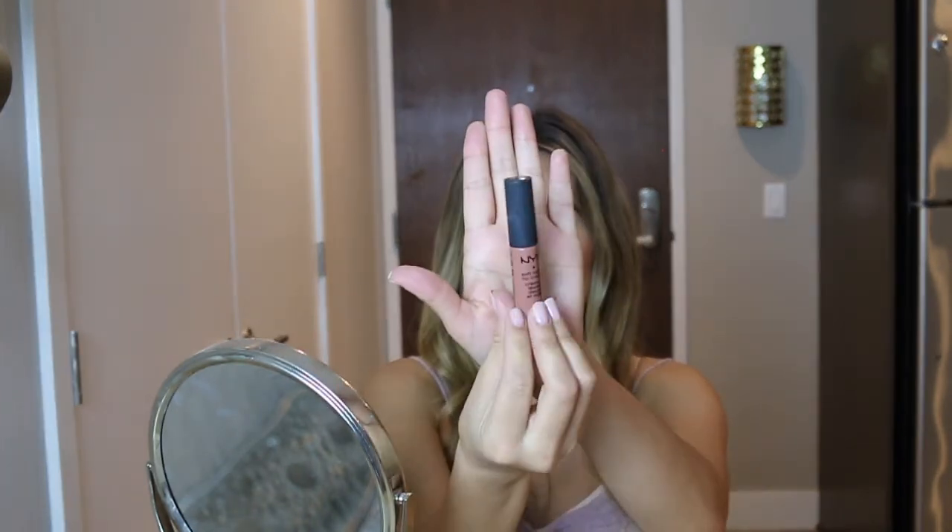Then I'm going to go in and blend everything with a matte lipstick. This matte lipstick is definitely one of my favorites — I've used it for so many years and I love the color and the way it looks.